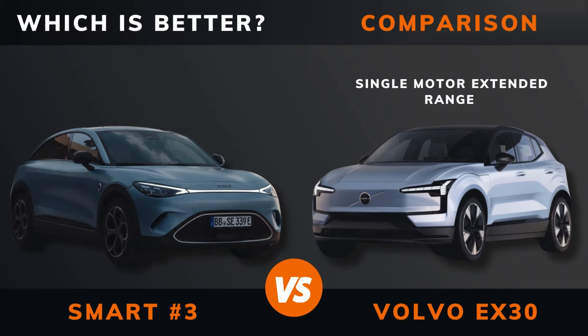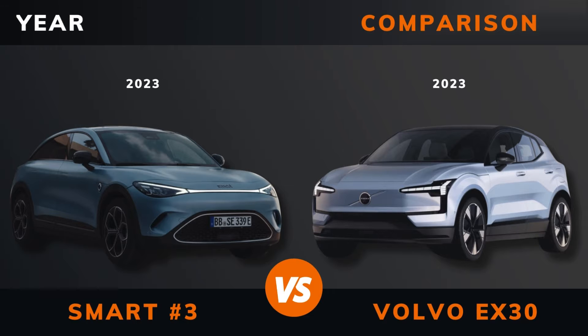Smart #3 vs. Volvo EX30 Single Motor Extended Range — which is better? Stay until the end to find out.